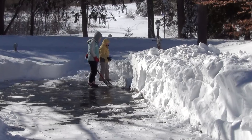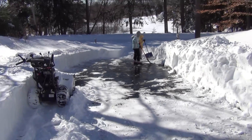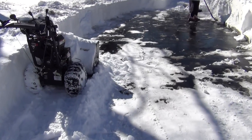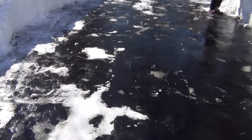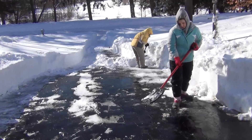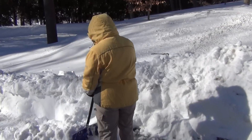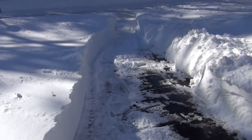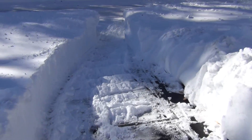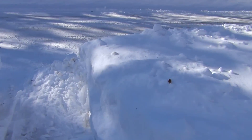Hi everybody. As you can tell, where we cleared it looks really nice. Let's go down the street and get the perspective looking up at the house. Hello, dear. So far, the only thing that's come by is the plows, a couple snowmobiles, and some all-terrain vehicles.